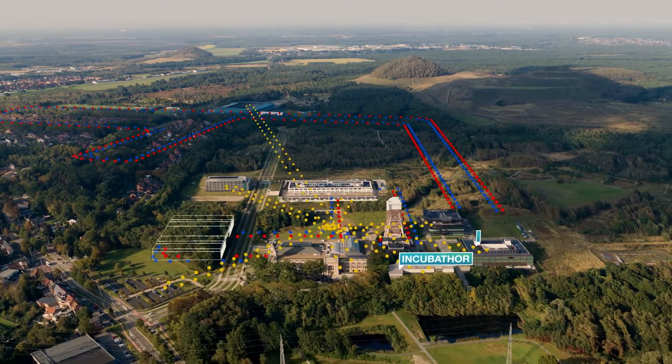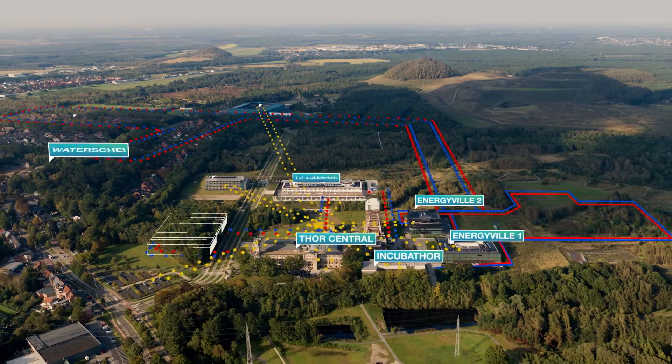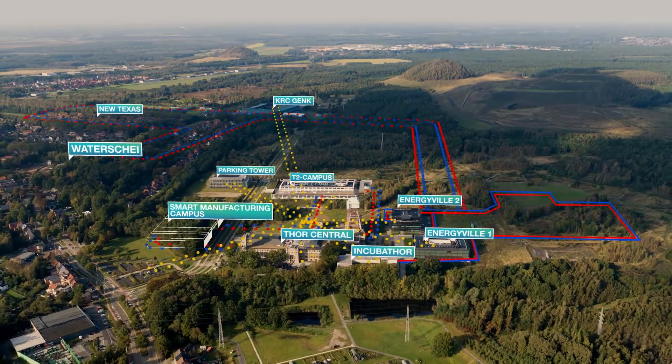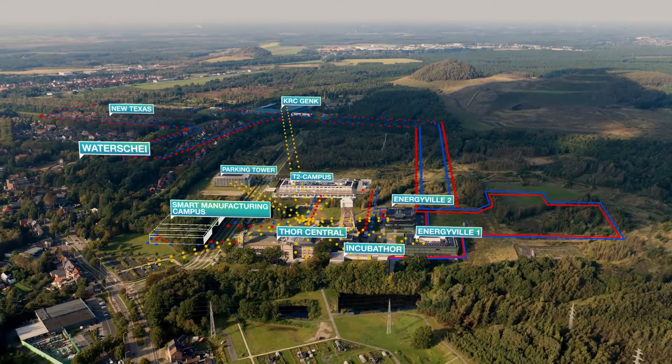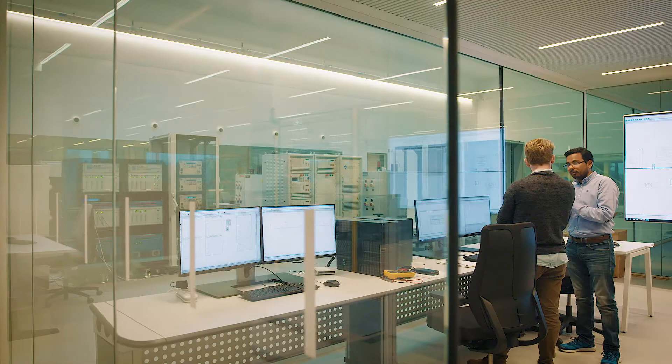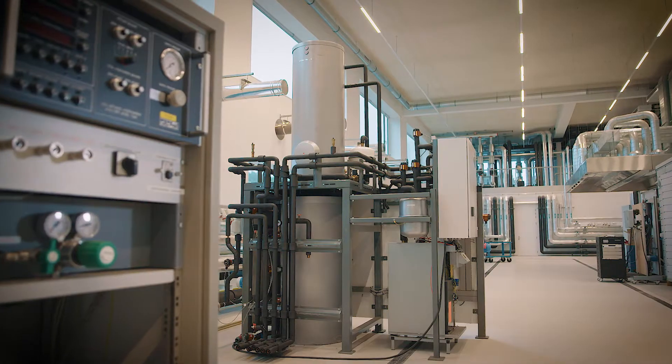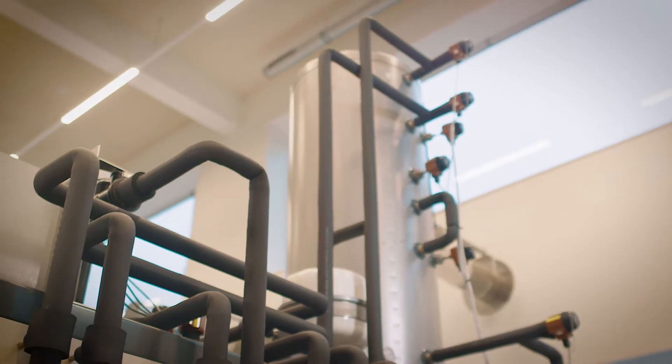OpenTour Living Lab is an environment that lives and grows. An inspiring ecosystem where co-development and co-creation between scientific and industrial partners are at the center. The OpenTour Living Lab ecosystem is fast growing, and already today lessons learned inspire policy makers and companies to pave the way for a sustainable energy system.